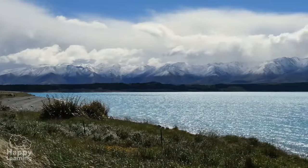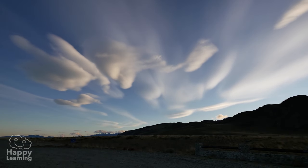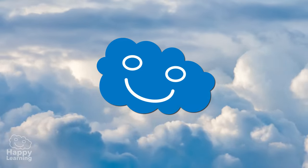I love watching the sky and seeing the clouds, but there is a very, very special one that I like more than the rest. Do you know what it is? Well of course! Our beloved and nice cloud.